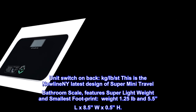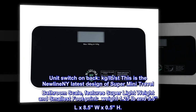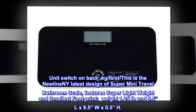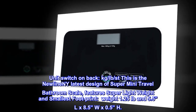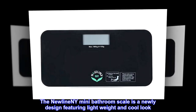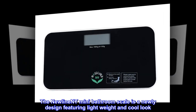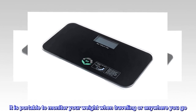Unit switch on back: kilogram, pound, or stone. This is the newLine NY latest design of super mini travel bathroom scale. It features a super lightweight build and smallest footprint — weight 1.25 pounds, dimensions 5.5L x 8.5W x 0.5H inches. The new Line NY mini bathroom scale is newly designed featuring a lightweight and cool look; it is portable to monitor your weight when traveling or anywhere you go.